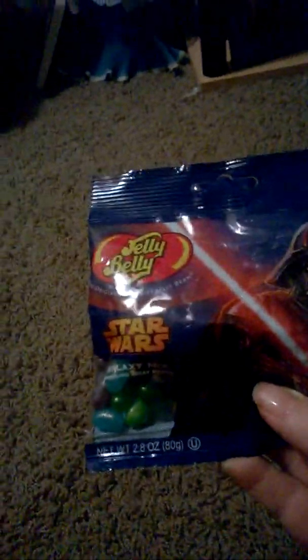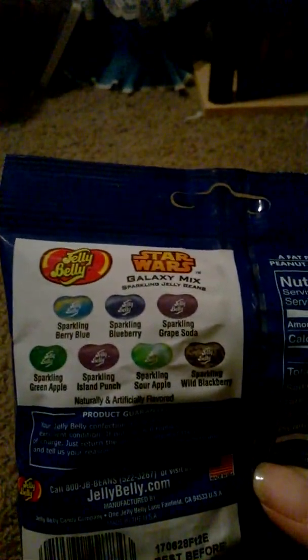The rest of this is all Easter stuff. So I got some of these Jelly Belly Star Wars Galaxy Mix — they come in different flavors and it is a 2.8 ounce bag.